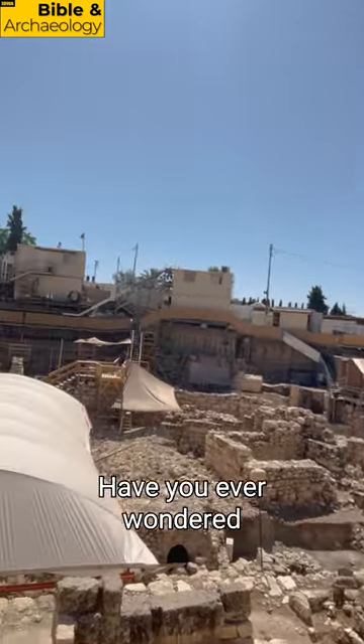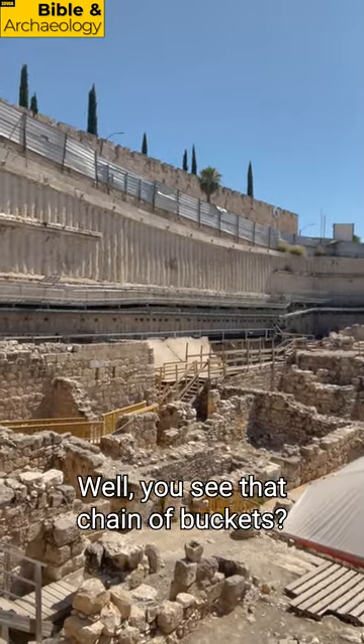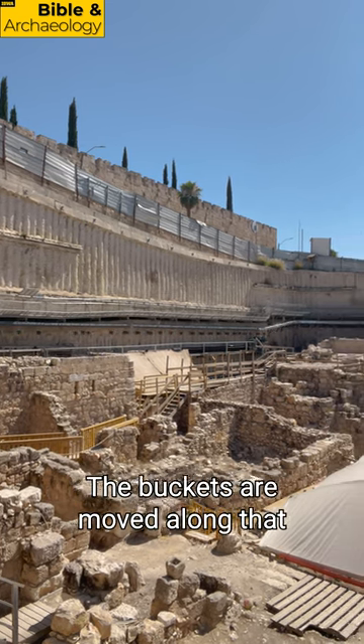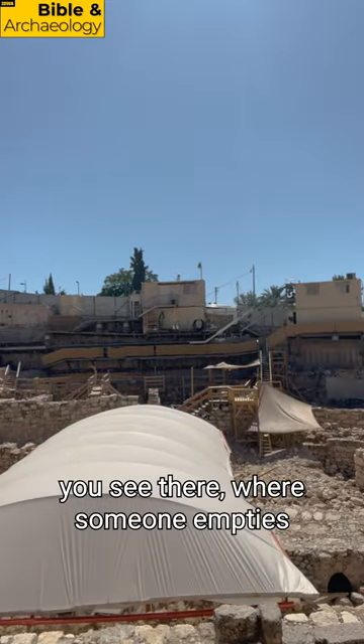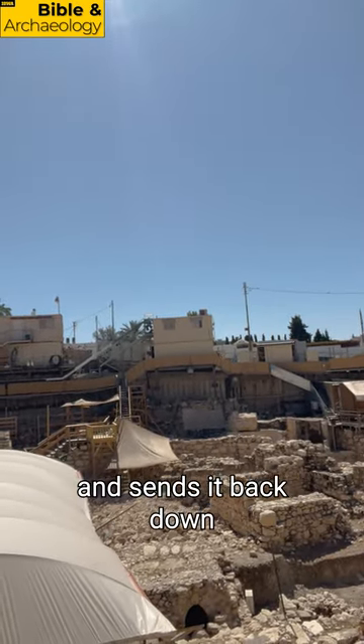Have you ever wondered what happens to all the dirt that comes from an excavation like this? Well, do you see that chain of buckets? Here at the City of David, they have an automated bucket line. The buckets are moved along that conveyor belt up to that container you see there, where someone empties out the full buckets, puts an empty bucket back on the chain, and sends it back down to the excavators.